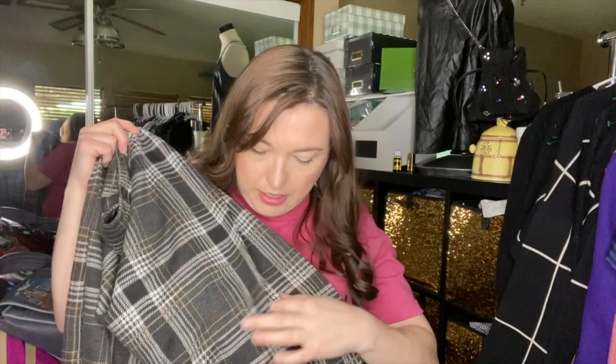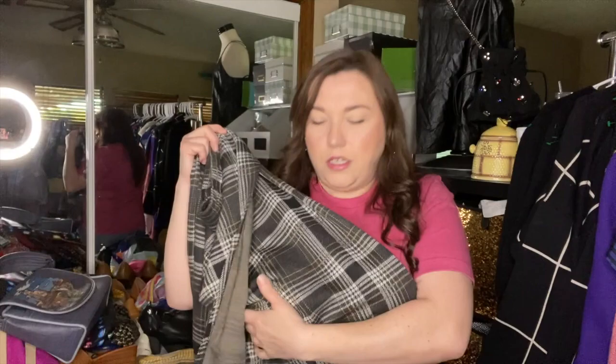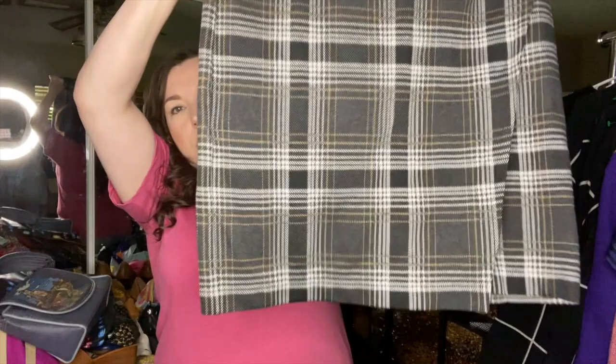I think this is the last clothing piece — a J. Jill ponti knit plaid skirt. It feels amazing. It's kind of a wrap-style that crosses over, in a size medium petite. I paid only a dollar for it.